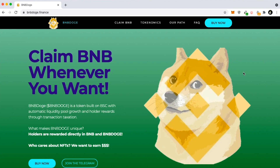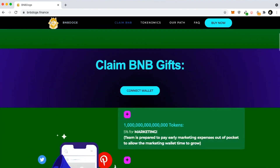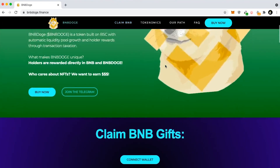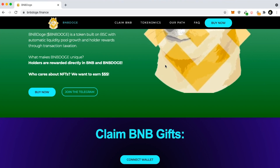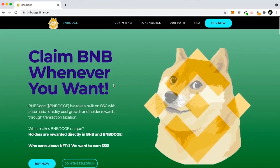I needed to get BNB Doge out because I think it has massive potential. This is one of the projects I haven't seen lately — there aren't a lot of copycats doing what they're doing. It's kind of like the new EverRise token but without the same features. What this basically has is it rewards you in BNB and also BNB Doge. BNB Doge is a token built on the Binance Smart Chain with automatic liquidity pool growth and holder rewards through transaction taxation.